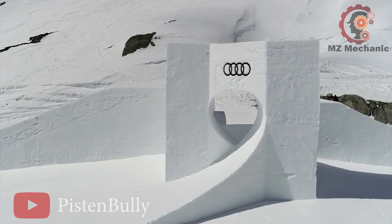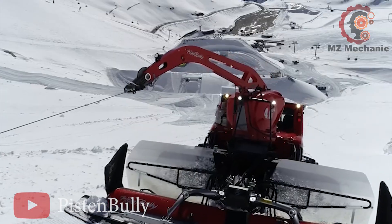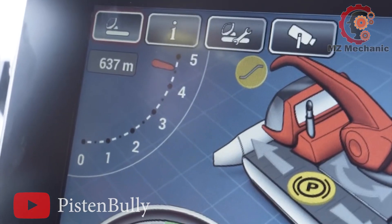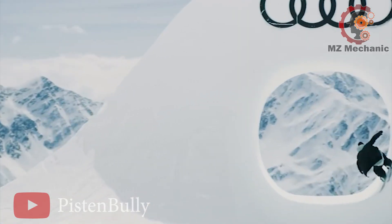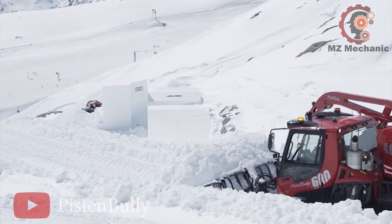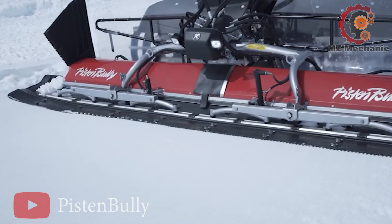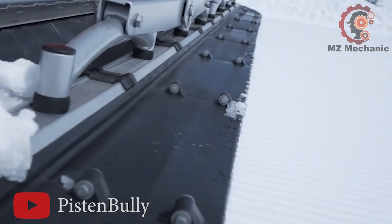Number 3: The Pistenbully 600, the beefcake of snow cats. Picture a mighty 382 kW engine roaring like a snowstorm — a powerhouse ready to conquer the chilliest challenges. It's got a winch that's no lightweight: a 4.6-ton winch that can spin 360 degrees like a ballerina performing on ice. The winch boasts automatic winching force control, ensuring its pull is precise. The propulsion pumps push out a cool 175 cc, making sure the snow giant glides smoothly. It's the Pistenbully 600: a snow beast as fierce as a blizzard and as nimble as a figure skater.